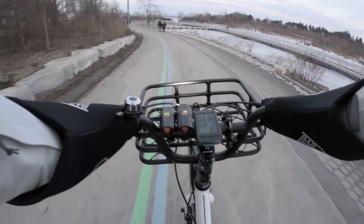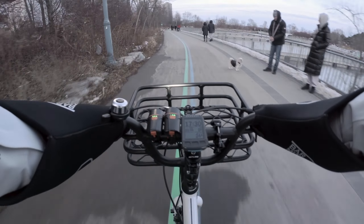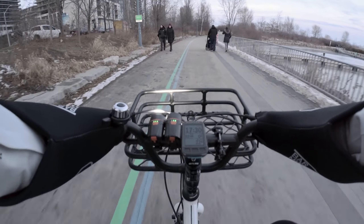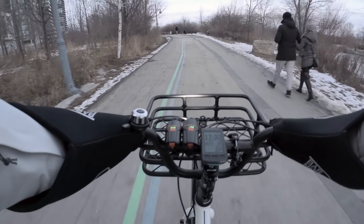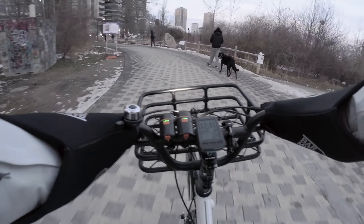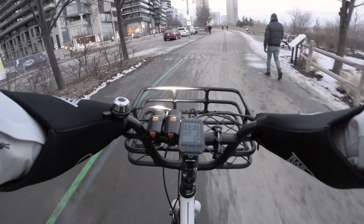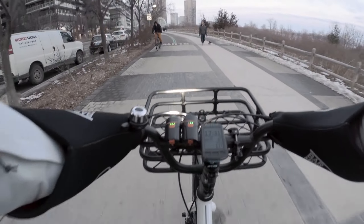This trail is super popular with everyone who lives in the area, but also with tourists who come down here on the weekend. Fantastic to see cyclists. And again it is a pretty warm day. I see a lot of wetness and some water on the trail because the snow is melting.